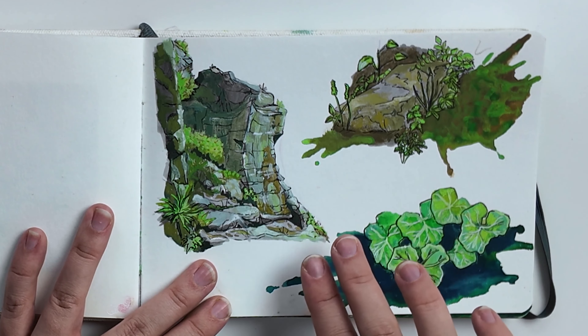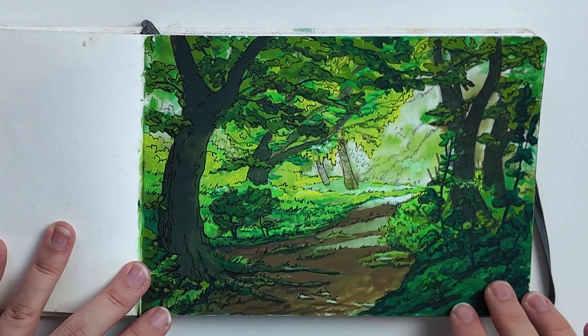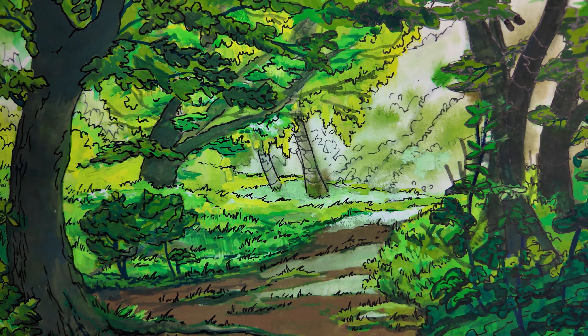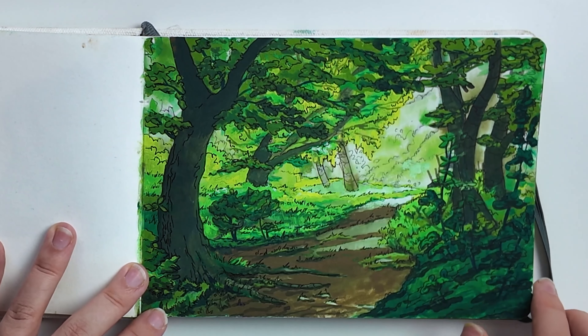After the rocks study, I added fineliner details. The next painting was done in a forest. I liked how the path kind of guides you toward the light. This one is also done first with gouache, and I added fineliner.